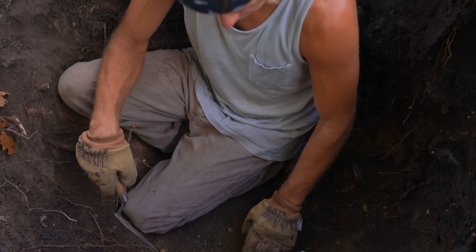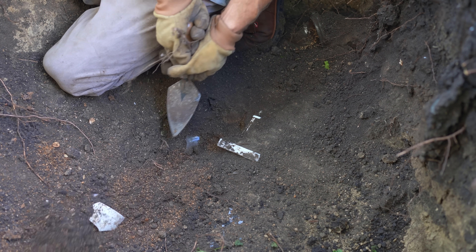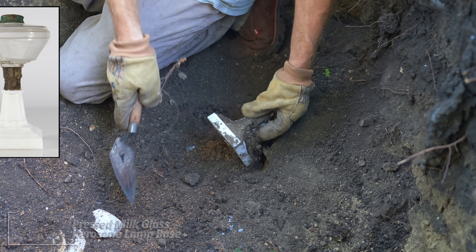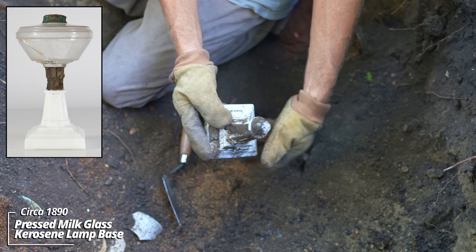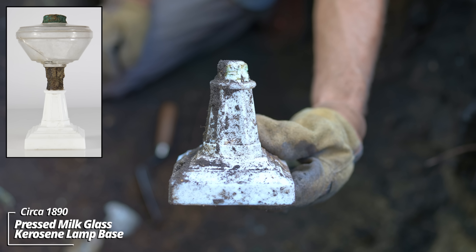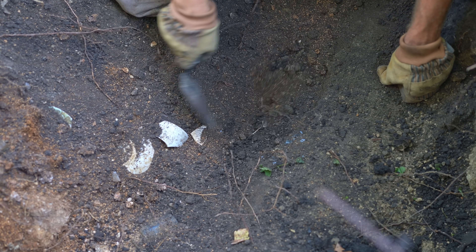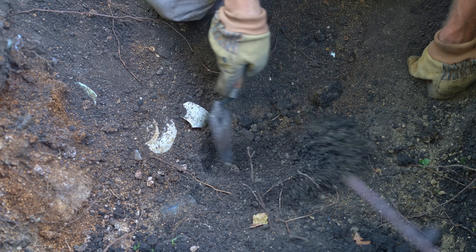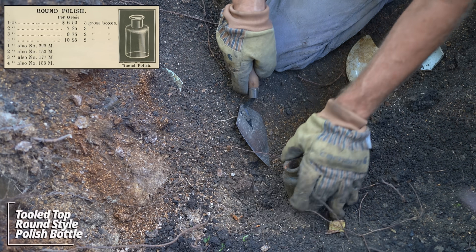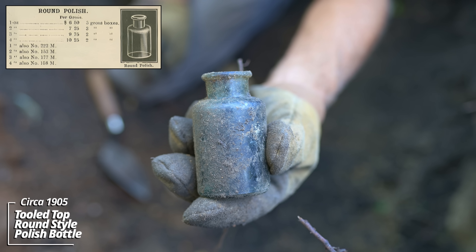This is absolutely wild. We widened this thing out - this is one of the biggest pits I've been in. We've got all kinds of pieces exposed down here. Looks like we may have some kind of an ornate lamp base - looks like milk glass. There's dinnerware all over. Look at that - it's intact. There must have been a globe that sat on top of this. It's likely a pressed glass piece. Looks like a tooled top shoe polish bottle - no embossing. These don't have embossing very often. Would have had a paper label on it.